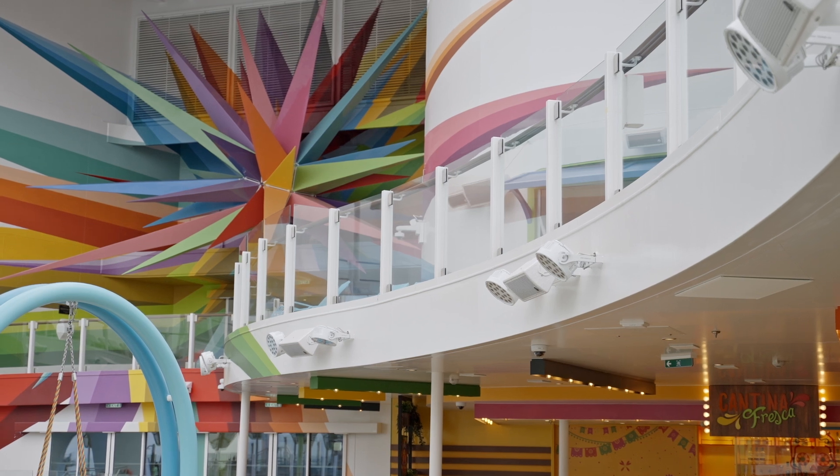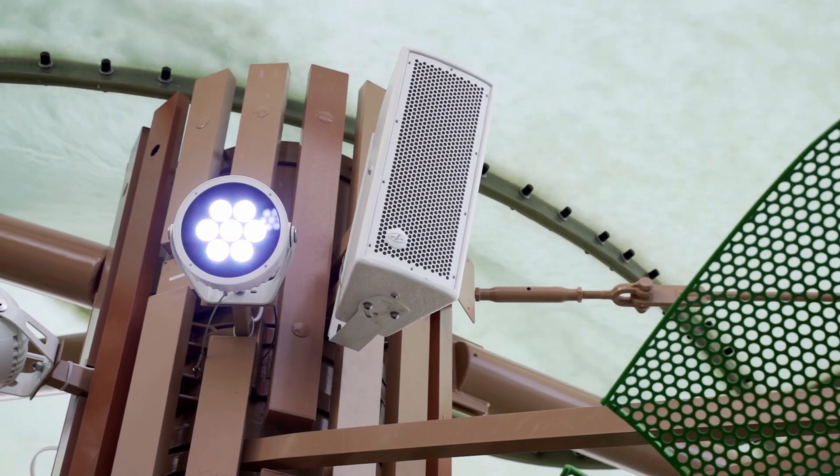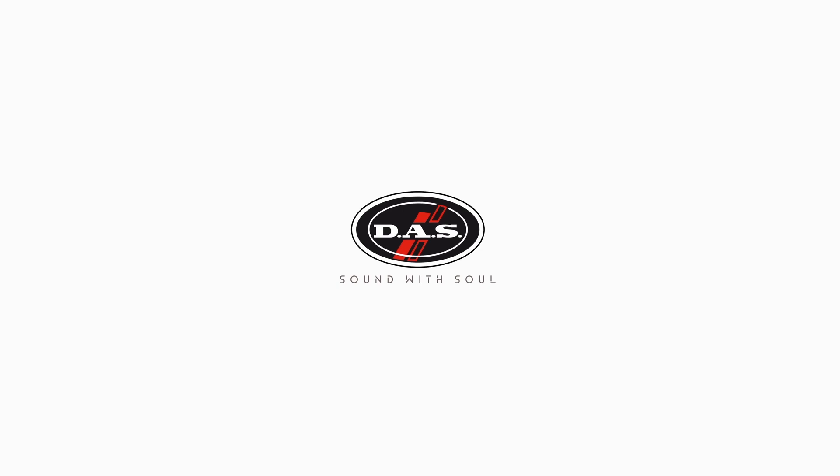On this ship, the magic of sound meets the mastery of the sea. DAS Audio — Sound with soul.